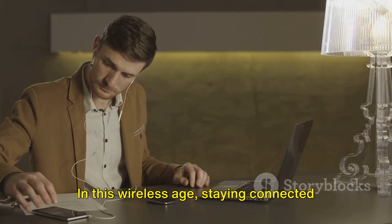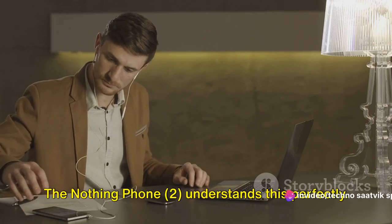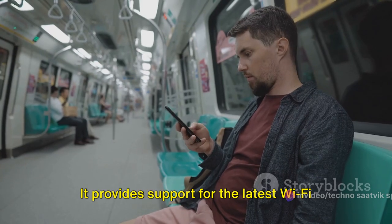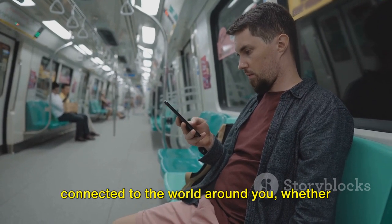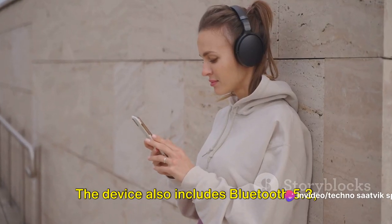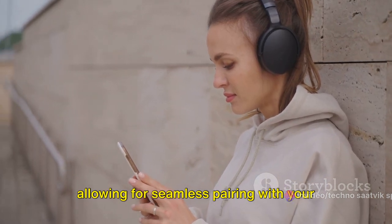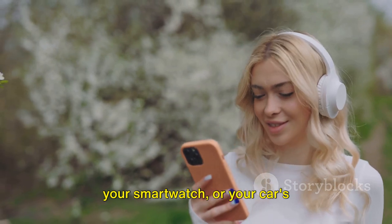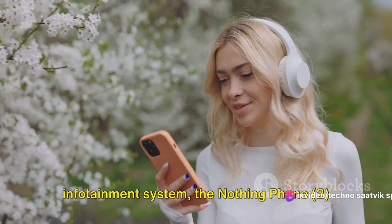Let's talk about connectivity. In this wireless age, staying connected is more important than ever, and the Nothing Phone 2 understands this perfectly. It provides support for the latest Wi-Fi standards, ensuring you're always connected to the world around you, whether at home, at work or on the move. The device also includes Bluetooth 5.3, allowing for seamless pairing with your favorite devices — whether it's your wireless headphones, your smartwatch, or your car's infotainment system.